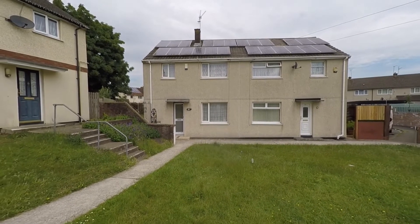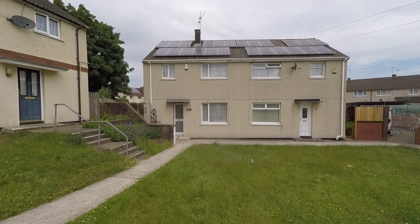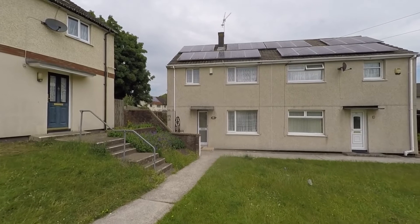Welcome to this Pinkmoo video tour of this three-bedroom semi-detached family home, situated within a popular residential area and an extremely convenient location here in the heart of Newport.